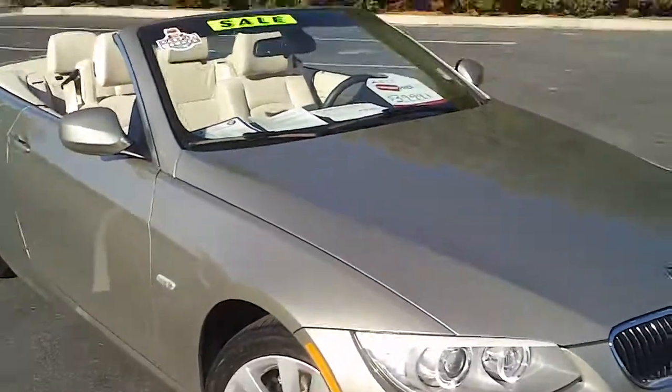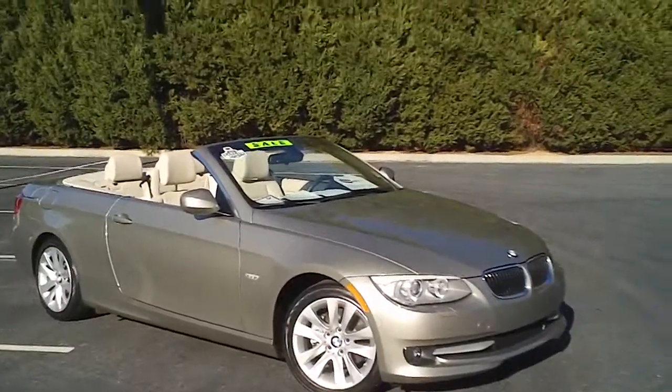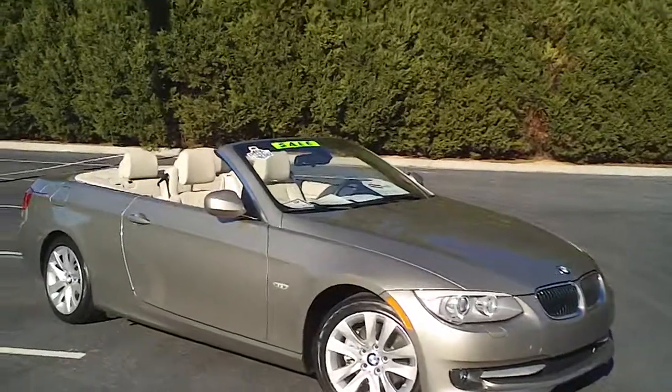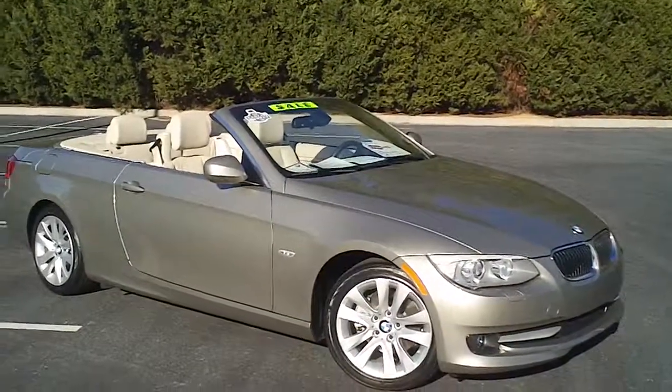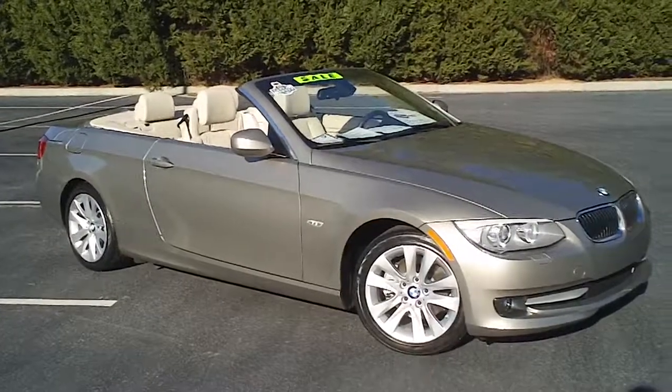If you have an interest in this car, I encourage you to contact Greg Thompson, the internet manager here at Capital Automotive. The number to call is 1-800-811-2165.